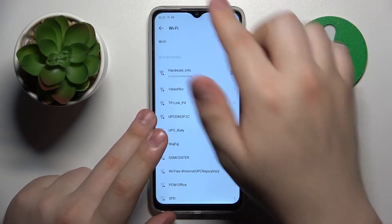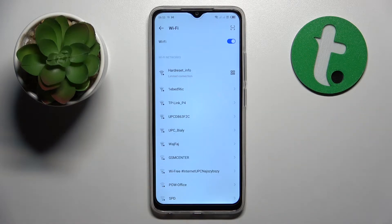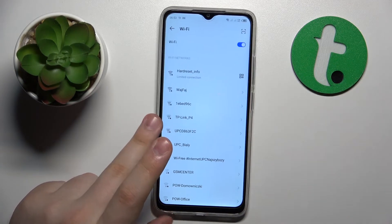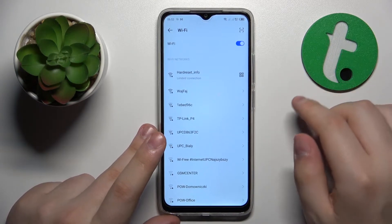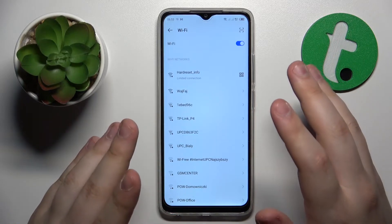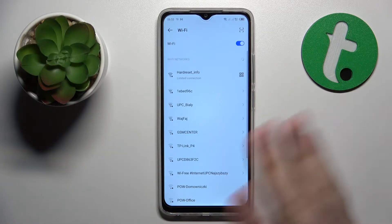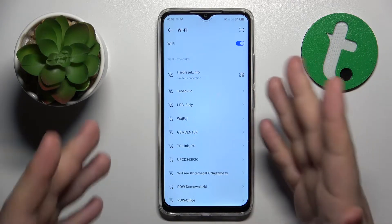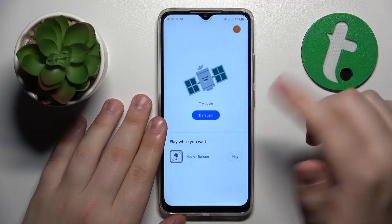In my case the time and date is not accurate. As you can see, my Wi-Fi network shows a limited connection, and that is often a sign that the cause of your internet problems lies within an incorrectly set time and date.